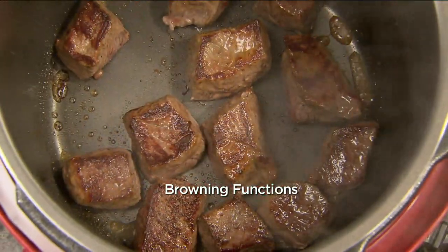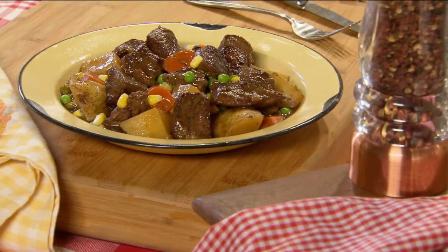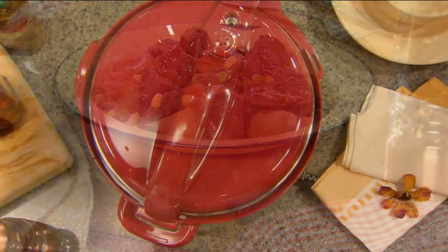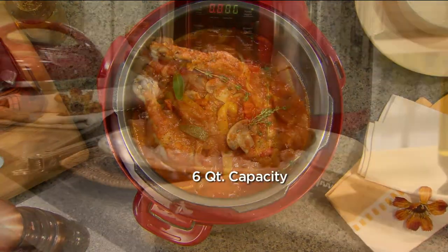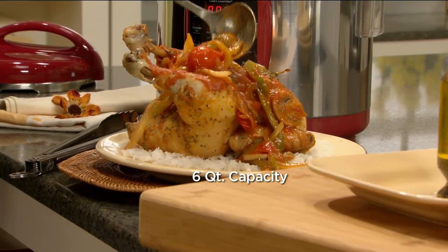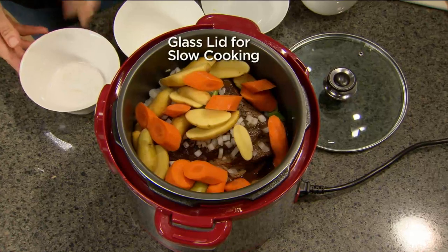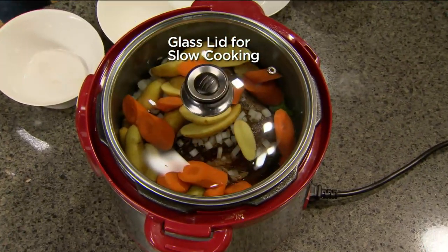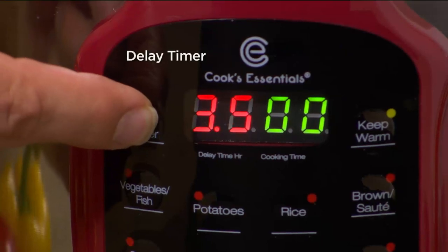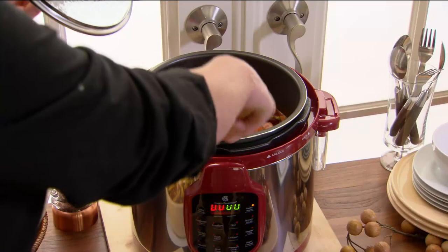The browning function lets you sear meats, sear beef, sear chicken and caramelize roasts. Six quart capacity — most popular for a lot of reasons. We've got two chickens and I'm going to pull them out of one cooker to show you how much you can do. The glass lid is usually an extra charge. Only here it's also a slow cooker. You can delay it so you can start pressure cooking later.